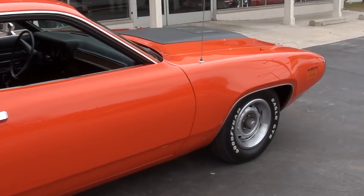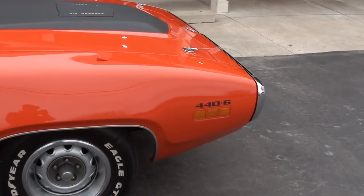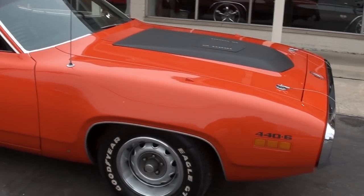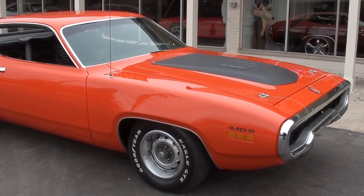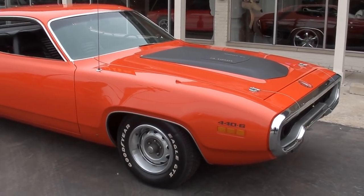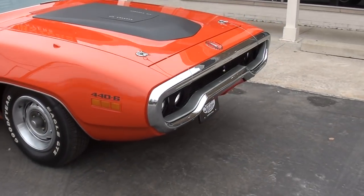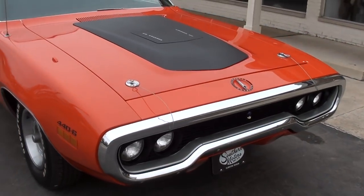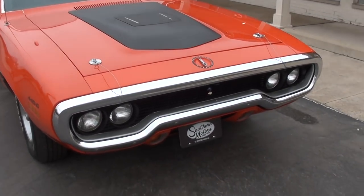It's a real car, documented by Dave Wise — we do have those docs for the car. It's a factory EV2 Hemi Orange car and a factory N96 Air Grabber hood car. They only built 190 of these, they're extremely rare. And when you consider how many were built with the Air Grabber hood, it's a very limited production car.